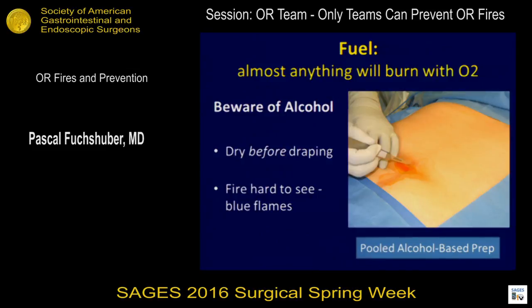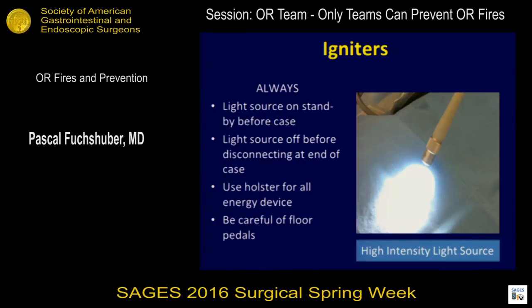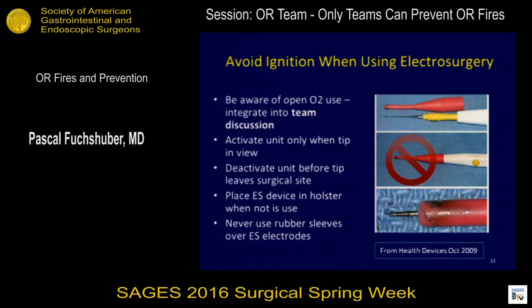Think of a flambé in a restaurant — they turn the lights down so you can see the flame. Burns from a light source are very common; almost everybody in this room has seen them. Don't use self-made devices around an electrosurgical pencil — it's just an accident waiting to happen. Look at what you're doing, look at where you're doing it, and use the lowest possible setting on your electrosurgical device.